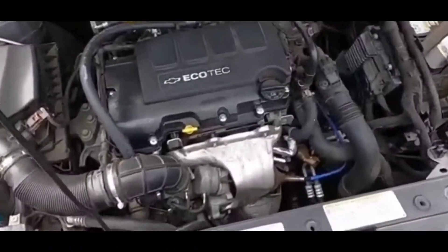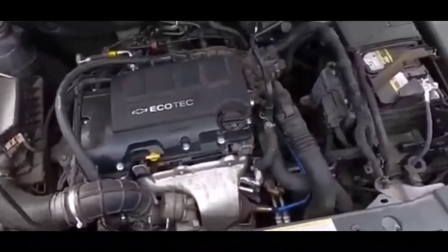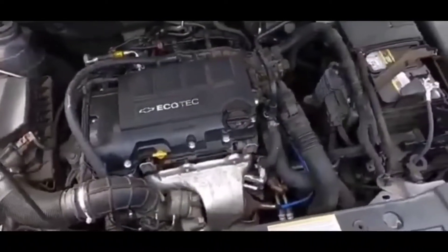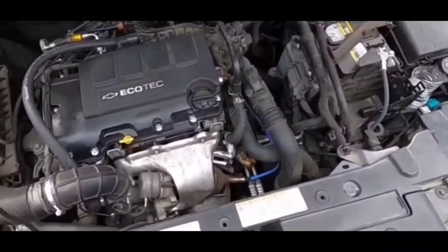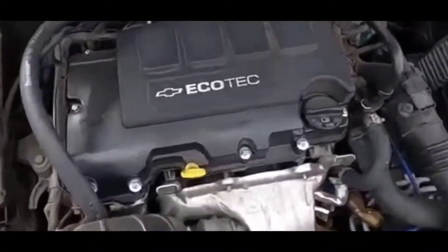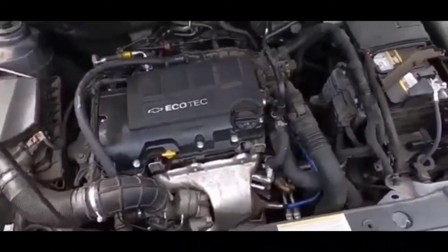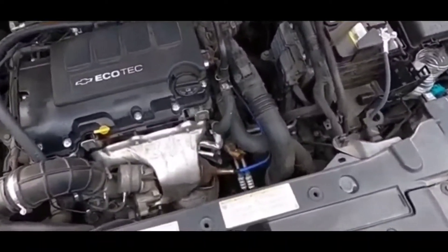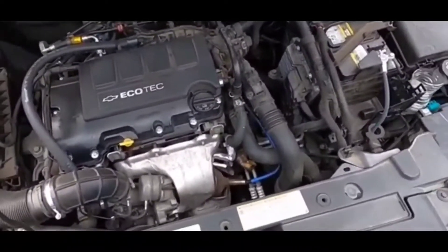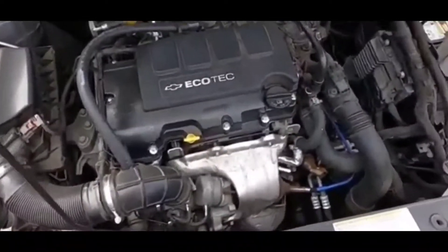However, if you do get a message for a random misfire, that condition could be a bit bigger. A random misfire could be a vacuum leak. If you guys change out all the spark plugs and you still get that random misfire code with the stability track issue, there's a good chance it's probably some kind of vacuum leak that you need to resolve. It's not really specific to the stability track traction control portion of the car that's causing it — it's a misfire that actually triggers the stability track traction control to come on for the most part.